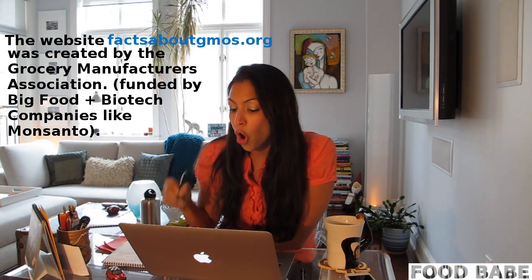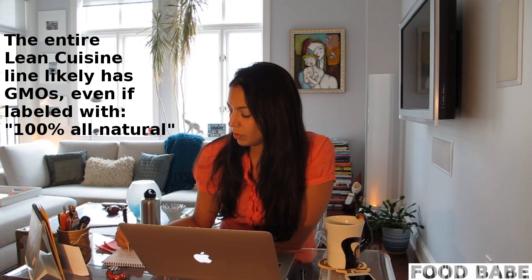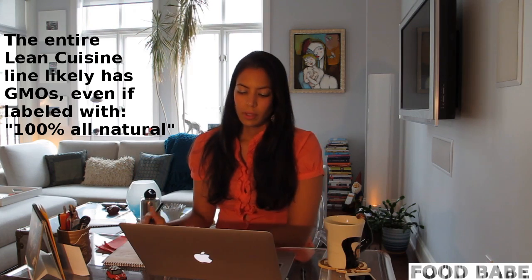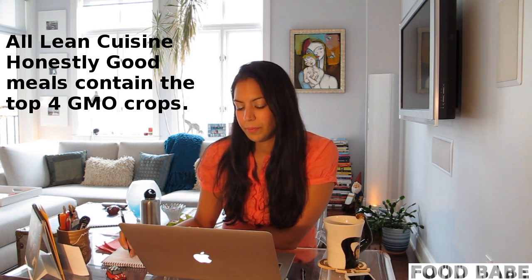So what you're saying is that there are genetically engineered ingredients in the Honestly Good 100% All Natural Lean Cuisine product? This is typically not just about the Honestly Good, but about all of our products — whether it's the standard Lean Cuisine or the Honestly Good — that about 70 to 80% of the meals in general, not just Lean Cuisine, but the foods we do eat contain those. But we currently do not have any kind of list that details which products do or do not contain GMOs. But if the product does contain sugar, corn, soy, or canola, then it more than likely has ingredients from genetically modified crops given their prevalence in the United States.